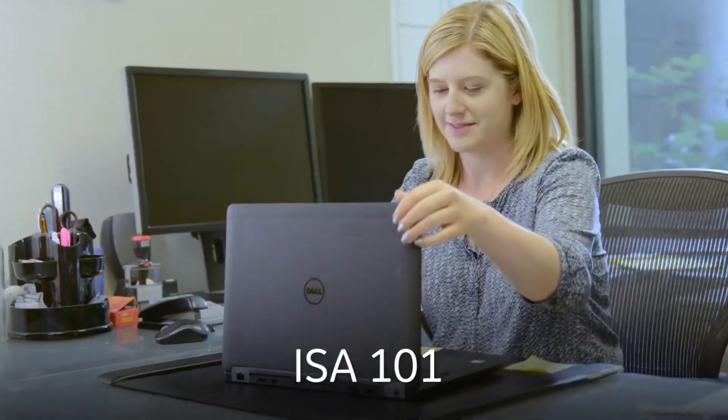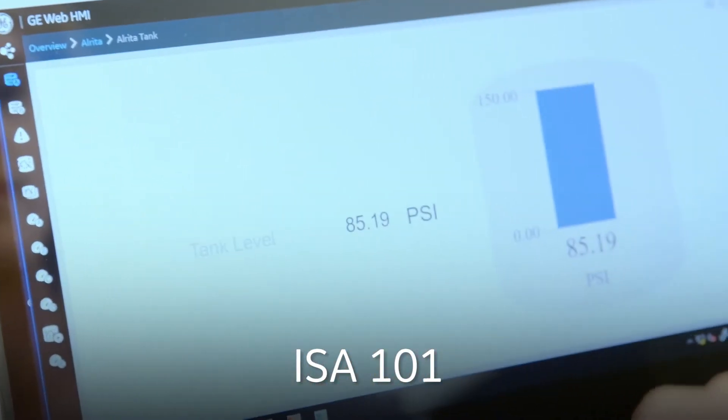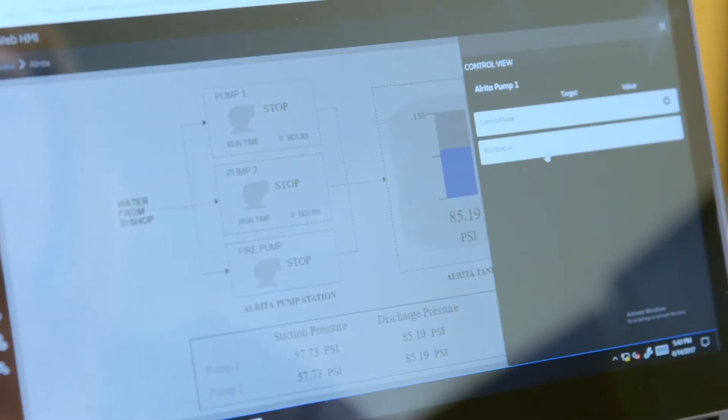Efficient HMI really aligns with a standard in the industry called ISA 101. The standard itself is trying to promote practices for consistency that operators and other users can rely upon in their graphical interfaces.